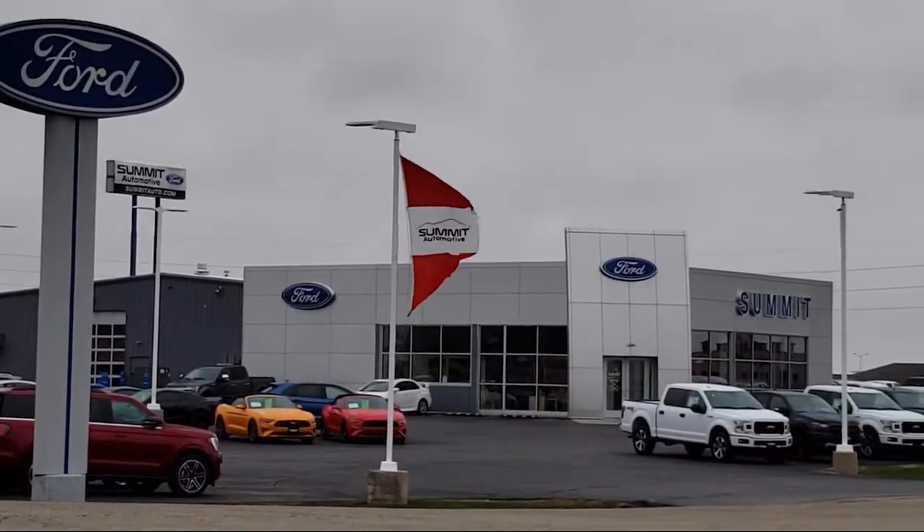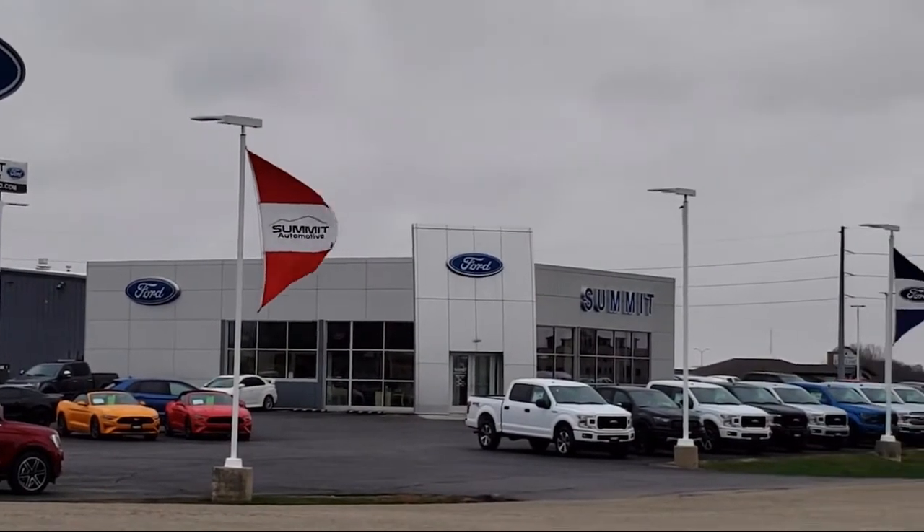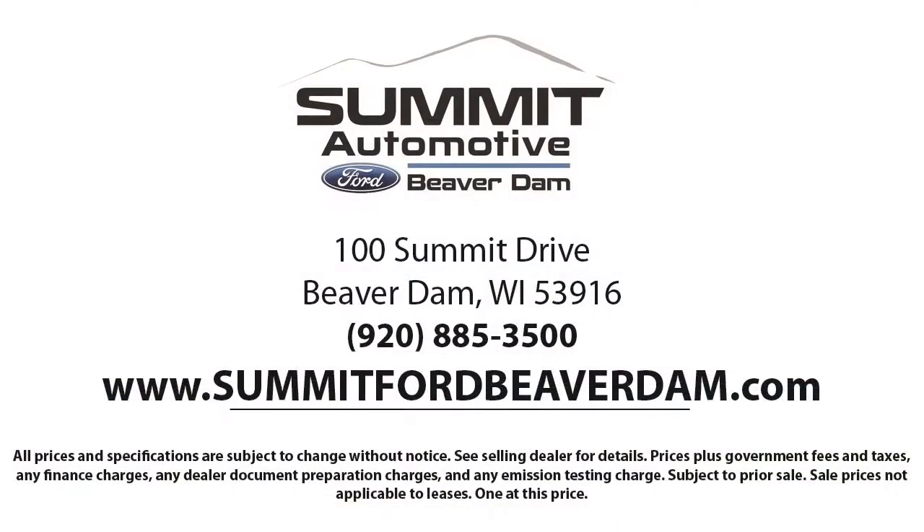We offer a variety of financing services so you can get the vehicle you want without a problem. We also offer full auto service and car repair so you can get the best care for your purchase.